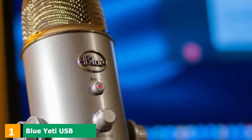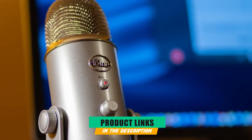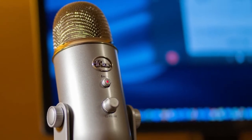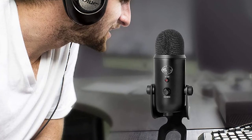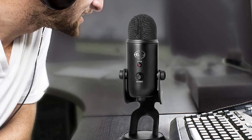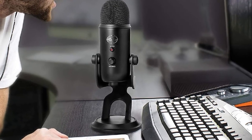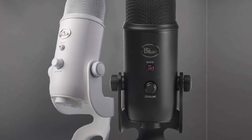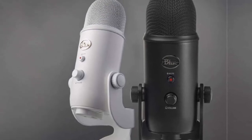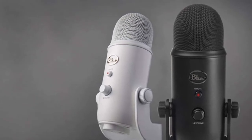At the first position of our list, we have the Blue Yeti USB Condenser Microphone. Three different condenser capsules in one allows you to record in a variety of situations. Four different polar patterns will cater to your taste: multiple pattern selection including cardioid heart-shaped, stereo overlapping circles, bi-directional, and omnidirectional. It also features an integrated headphone amp and jack for real-time monitoring with no delay. One of the easiest and most popular microphones for podcasting.